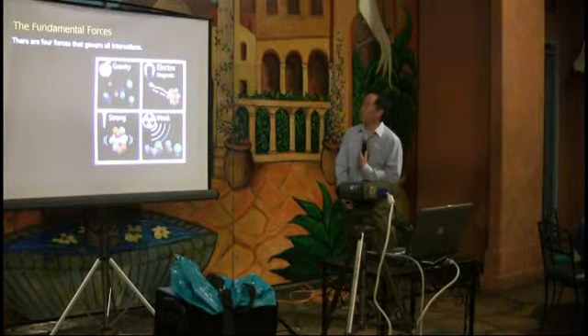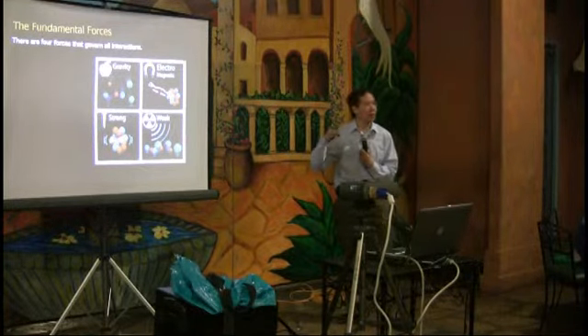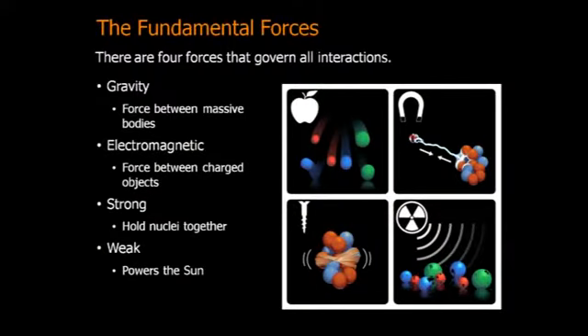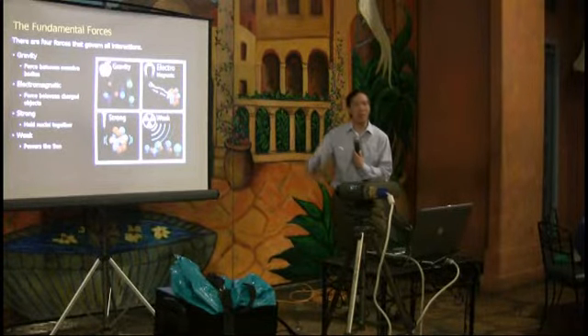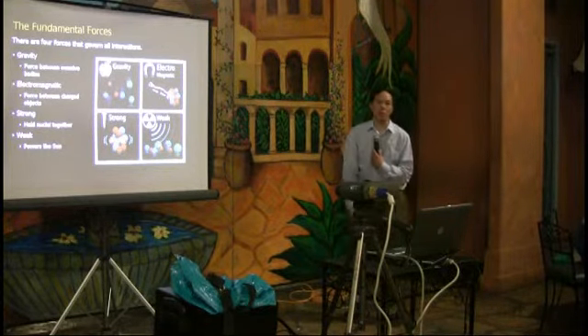Let me start with the four forces. In particle physics we can describe all forces in terms of four fundamental forces: gravity, the electromagnetic force, the strong force, and the weak force. Gravity is probably the most familiar — it's what keeps us planted on the ground, why things fall toward the Earth.